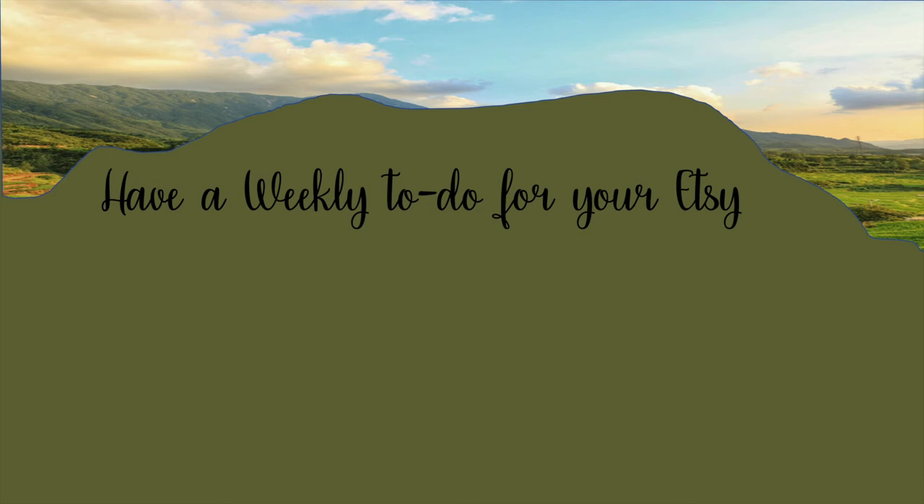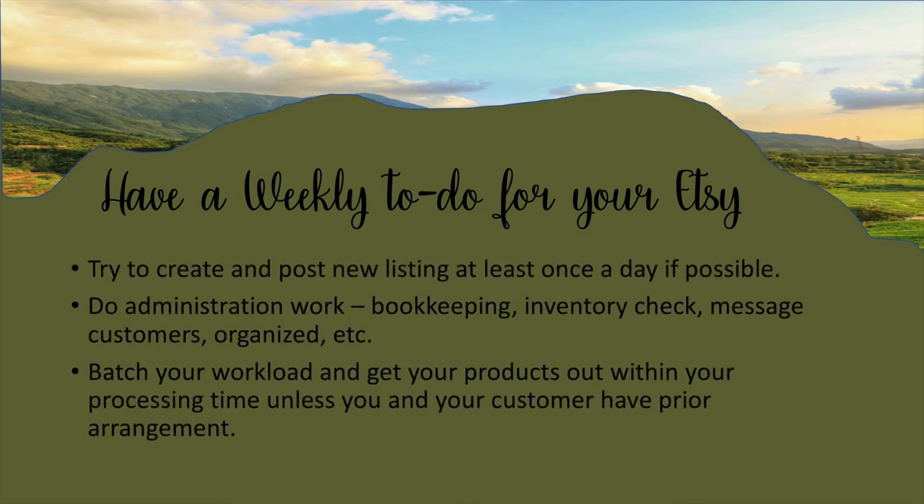I suggest having a weekly to-do plan for your Etsy — you have to treat it like a business. If you treat it like a hobby, it's going to be a hobby. These are things I try to do once a week or once a month. For listing, you don't have to do new listings every day, but try to do it as often as you can. It's hard to keep up with orders and make new things at the same time — I tried to do about five new listings a month.